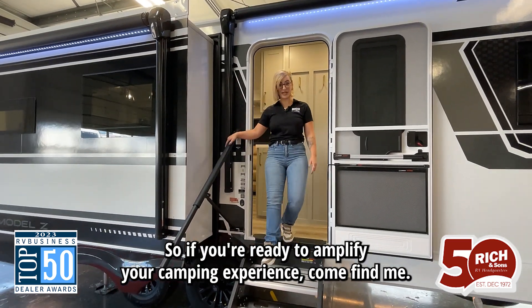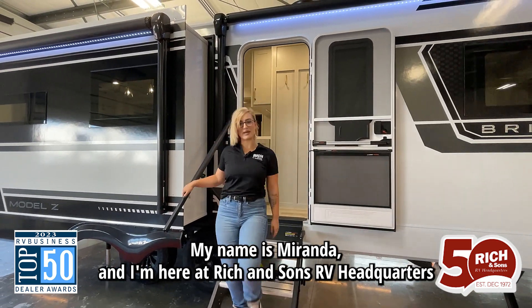So if you're ready to amplify your camping experience, come find me. My name is Miranda and I'm here at Rich and Sons.